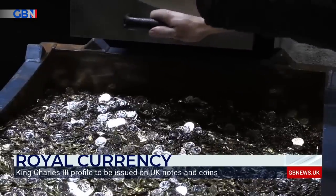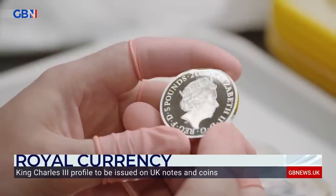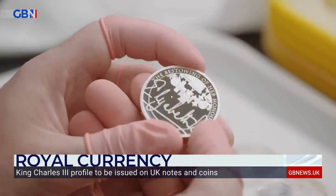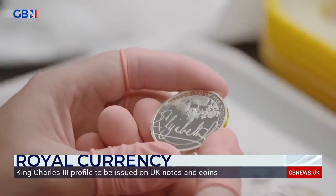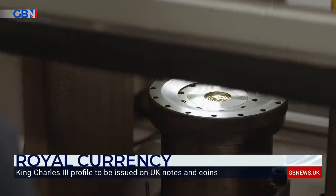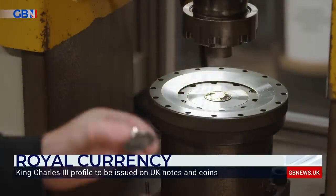Currently there are around 29 billion coins in circulation in the UK. The portrait that sat in our pockets, purses and wallets is, of course, that of Queen Elizabeth II. The Royal Mint worked closely with the late Queen throughout her reign, documenting her journey from new Queen to the UK's longest reigning monarch across five different coin portraits.